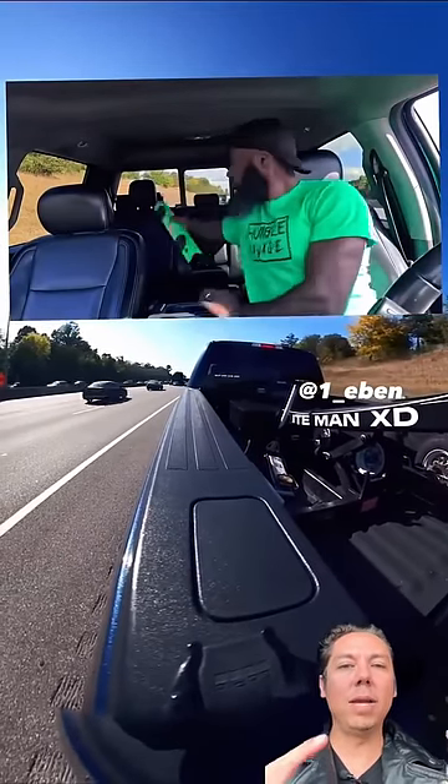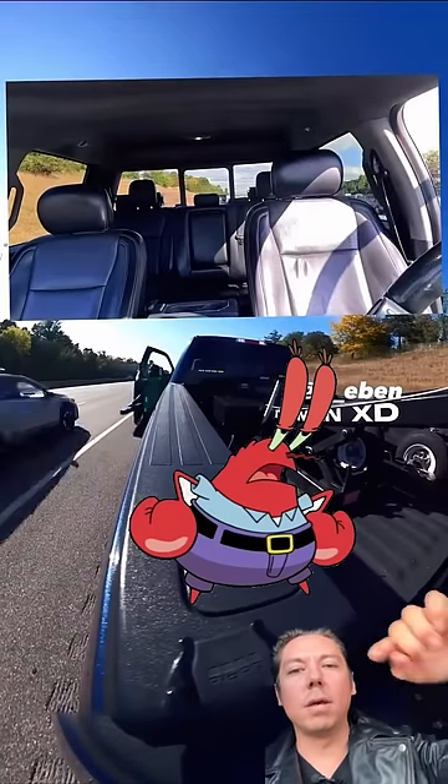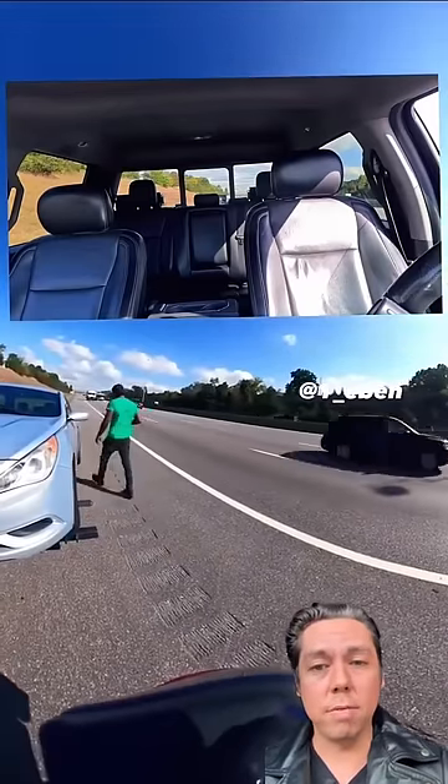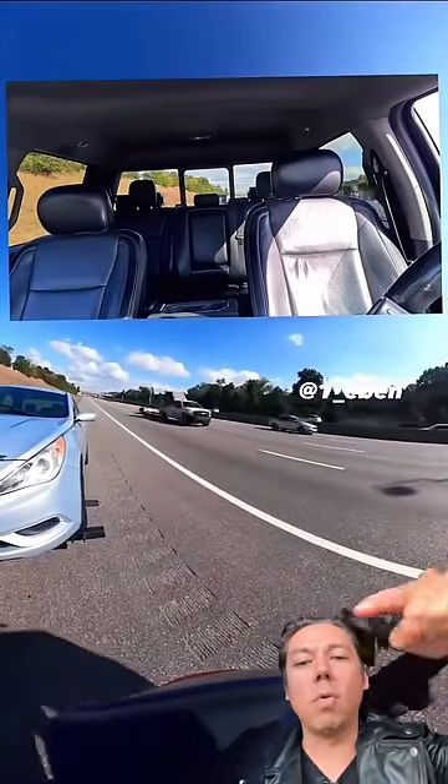When he gets out of the vehicle, he should be getting out on the passenger side — kind of do a crab walk out, go around the other way. The way he's going right here is so close to speeding traffic. Put that safety light on and never turn your back to traffic. Go around the other way.